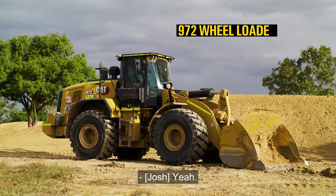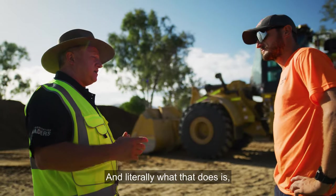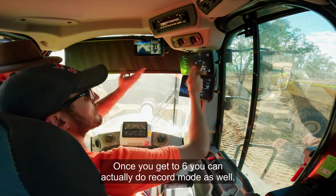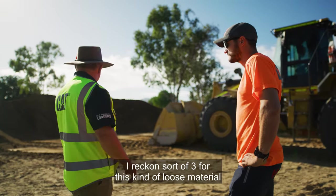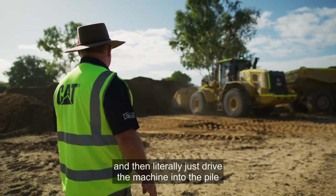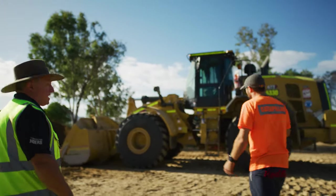So Jack, I want to show you the auto-dig feature on the 972. It lets you set the resistive effort based on material — one is light material and you can go up to six, with a record mode available too. For this loose material, I'd say three would do the job. Once you're in there, put it on auto, leave it in tip-off-to-pile mode, and literally just drive the machine into the pile and let it load the bucket for you. Don't even touch the controls — sit back, relax, have a cup of tea.